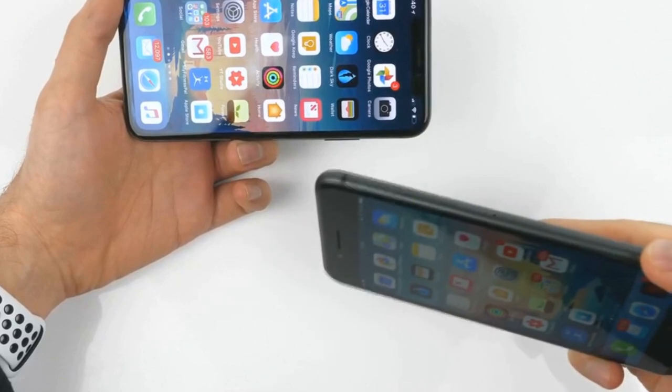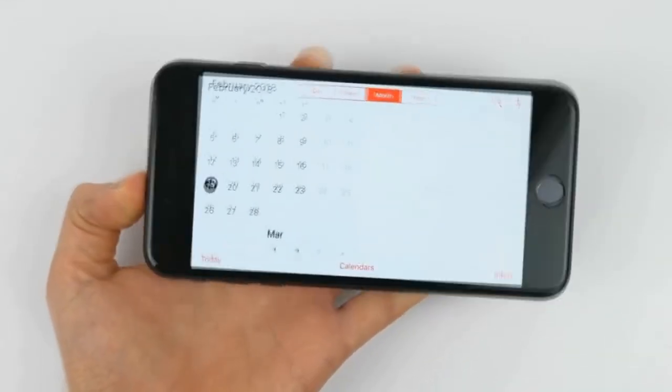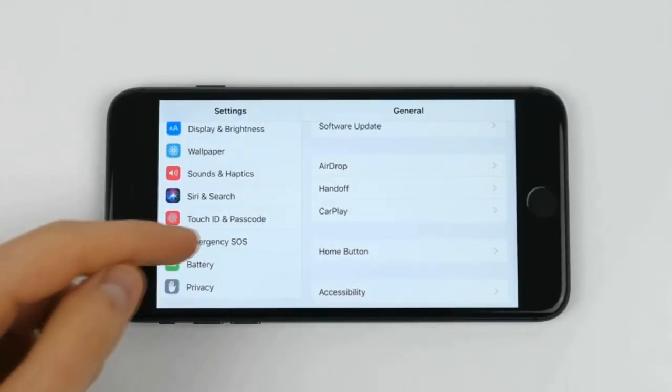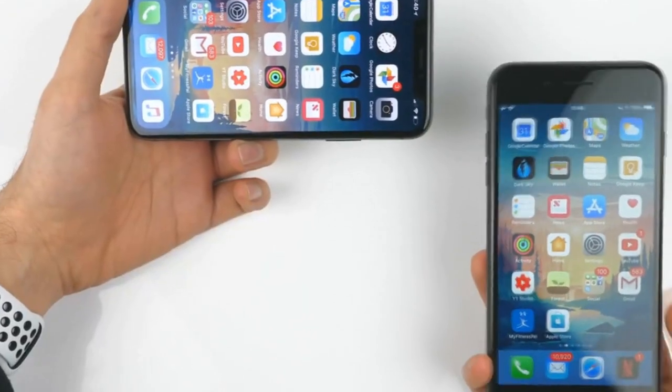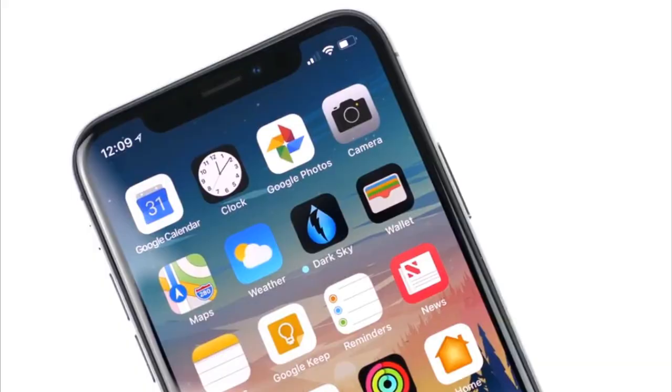If you rotate your iPhone 8 to landscape, the home screen will rotate and first-party applications such as Calendar and Settings will rotate as well, which gives an iPad-like interface with options and details on the left and right. This cannot happen on the iPhone X 2017, but it will be possible on the newer iPhone X Plus in 2018, giving you landscape options like an iPad interface.